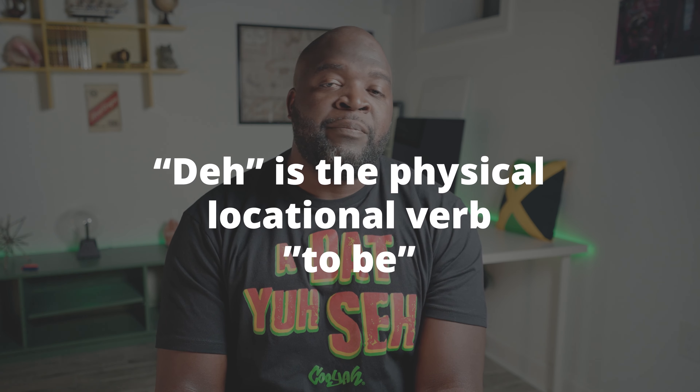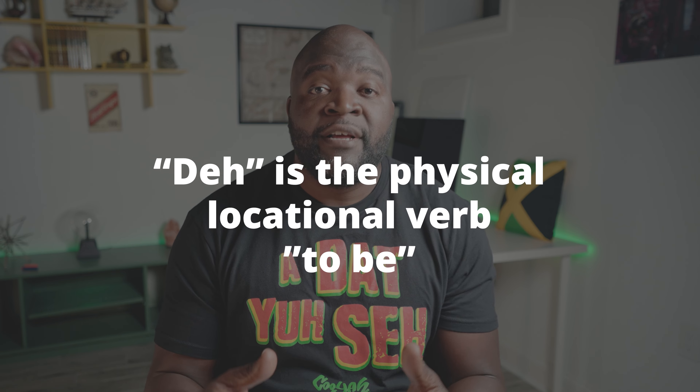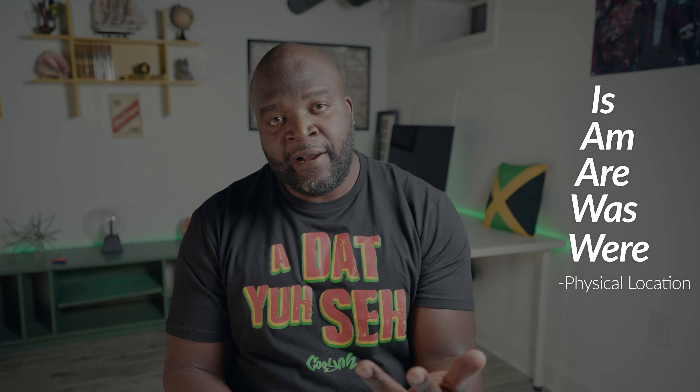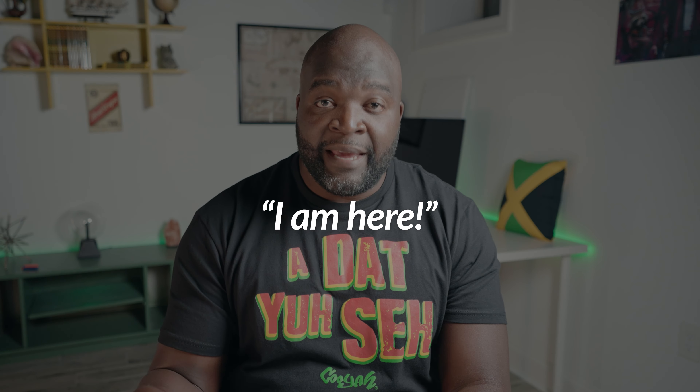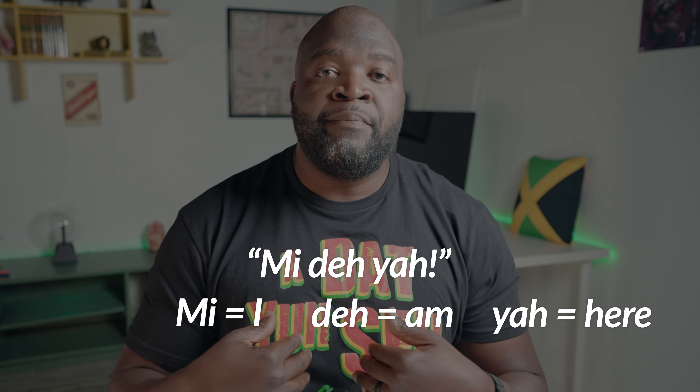The main way we use the word 'deh' is in place of the physical location form of the verb 'to be' — so wherever a noun, pronoun, or object is, was, or were, we use the word 'deh'. We'll cover 'was' and 'were' when we cover past tense in a later video. If someone asks where you are and you want to respond 'I am here', it would simply be 'mi deh yah'.